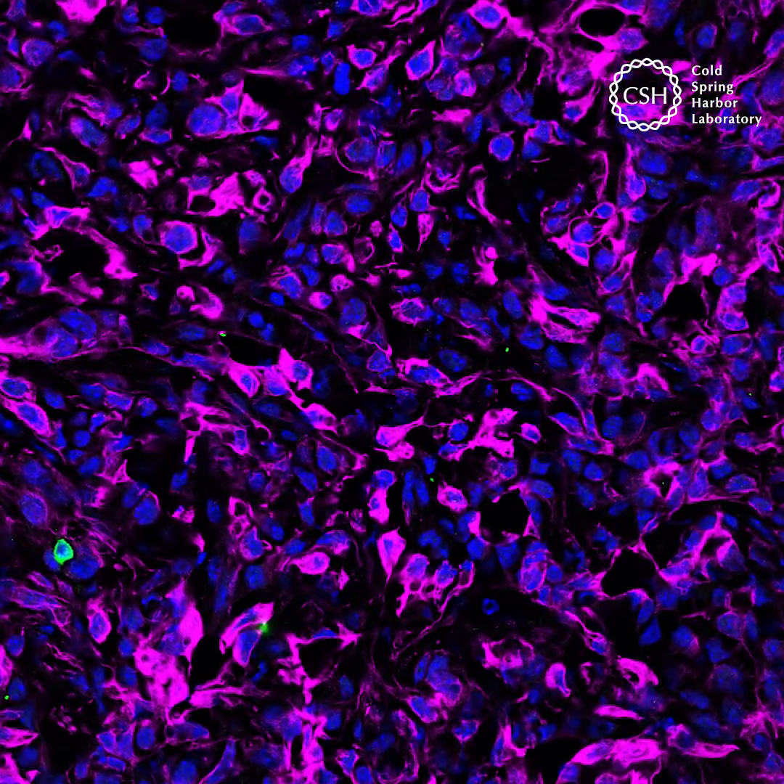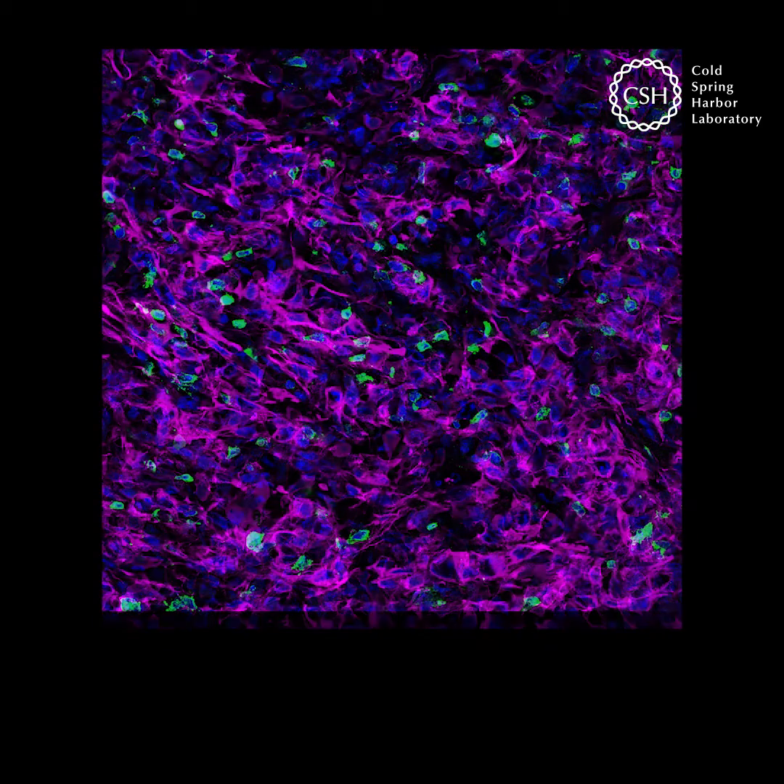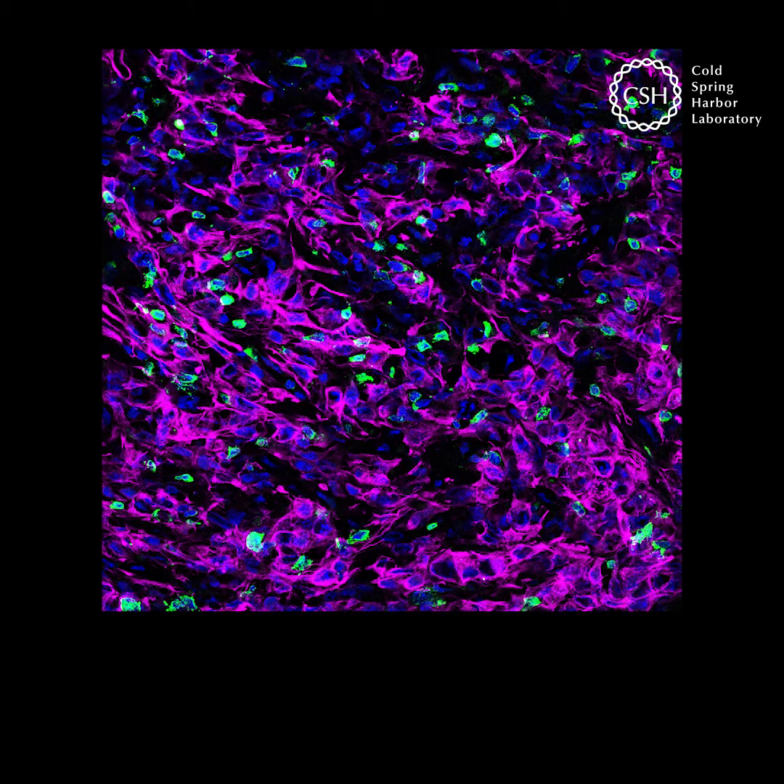This lump of purple cells is a mouse pancreatic tumor. What is missing inside the tumor are immune cells. What if scientists could do something to let in more immune cells, like the ones shown in green?